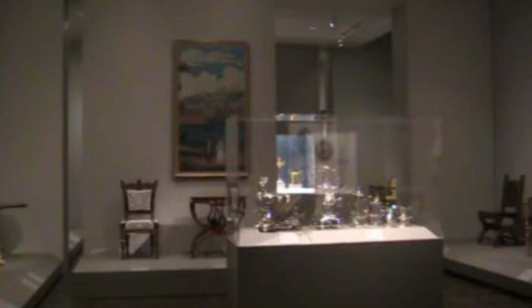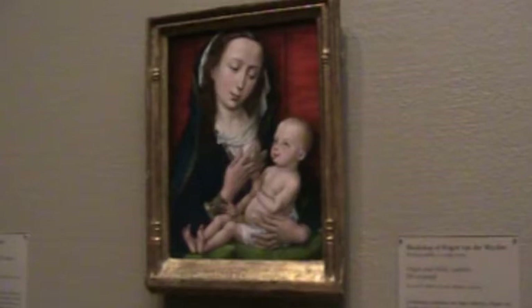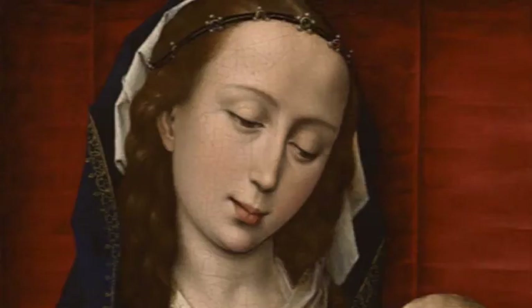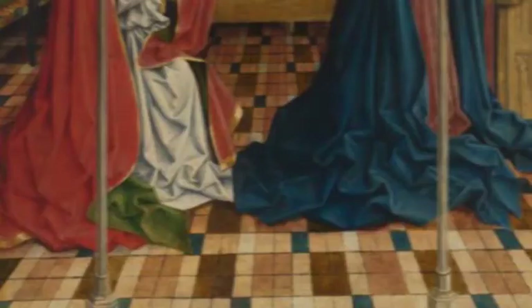The Art Institute's Renaissance works date back to the earliest years of the museum's history. Roger van der Weyden is considered the leading Netherlandish painter of the mid-15th century, though there's very little secure knowledge about his career. In fact, this painting, Virgin and Child, nor any other single piece can be attributed to him indisputably.